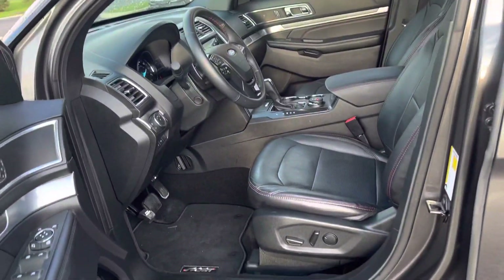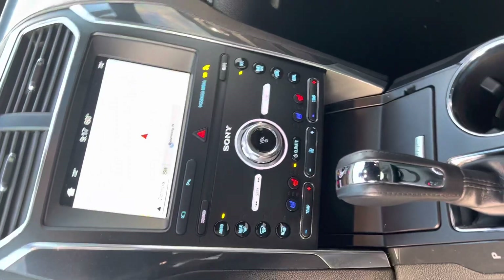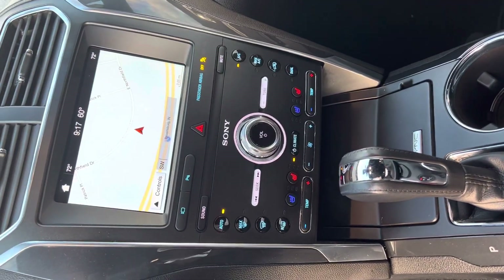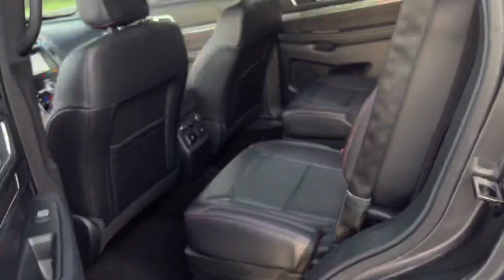Got your black leather interior, AMS radio, Bluetooth, navigation, heated and cooled seats. There is your dash — mileage is 40,000. No idiot lights. Looks clean and smells clean.